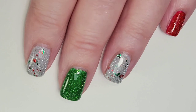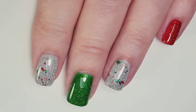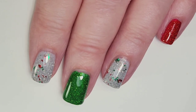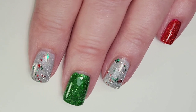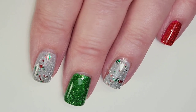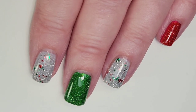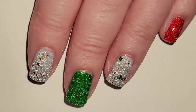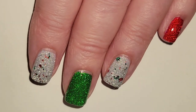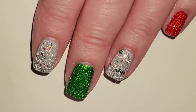Here are the finished Christmas nails. On my thumb I did red, but I just broke my thumbnail so it won't be in any pictures. Let's take a quick look in low light — such a fun look. The reflective glitters are awesome. I love love love reflective glitter — that's my favorite now.